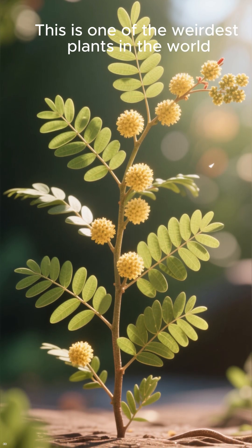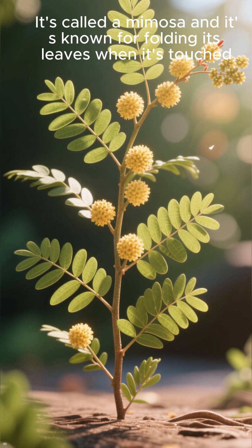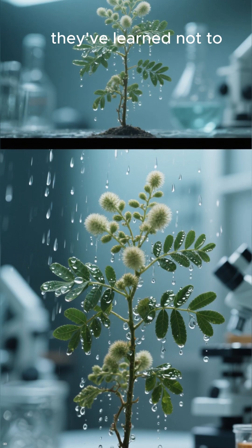This is one of the weirdest plants in the world. It's called a mimosa, and it's known for folding its leaves when it's touched. But in some experiments, they've learned not to.